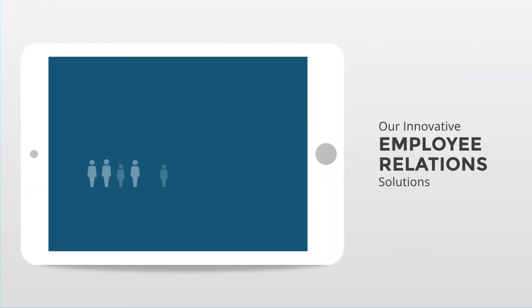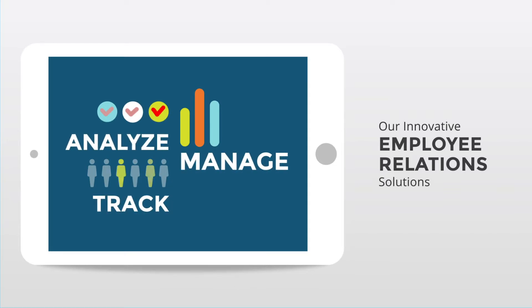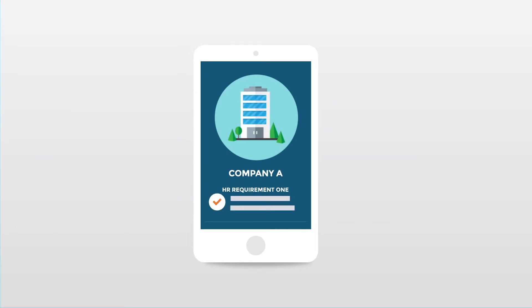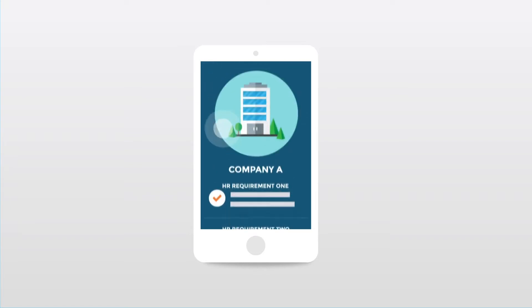Our innovative ER solution allows your HR department to easily track, manage, and analyze any type of employee event. Every LaborSoft customer has their own specific HR requirements. Our system is configurable and designed to meet your company's individual needs.